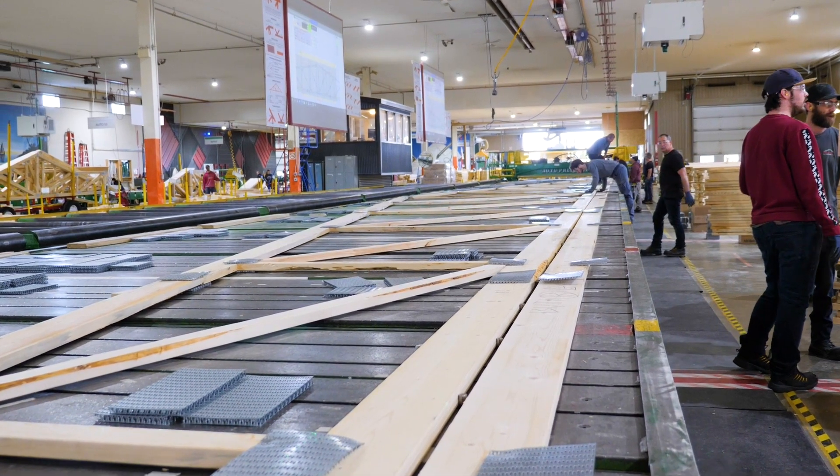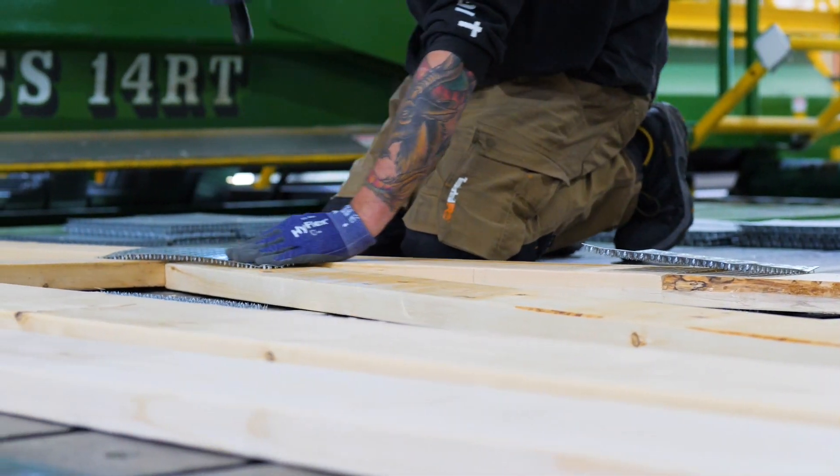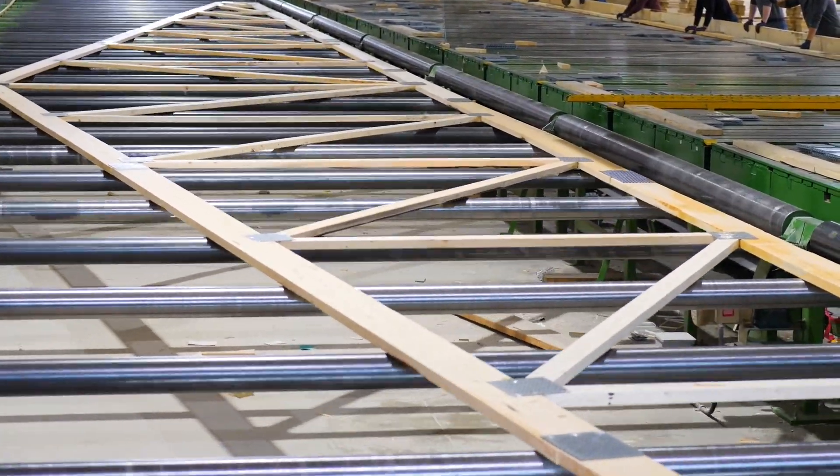Hi, I'm Rob Slauson, Operations Manager at Structural Truss. It was a very exciting time for Structural Truss as we made history for Western Canada, constructing our first 120-foot clear-span truss designed four-foot on centre.